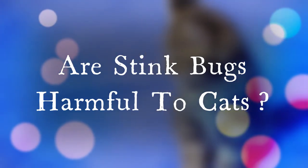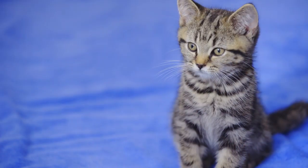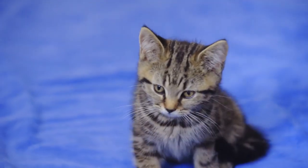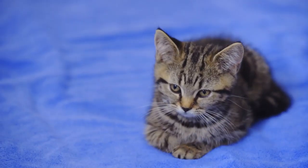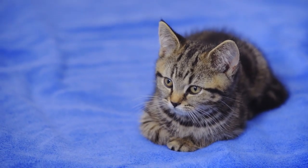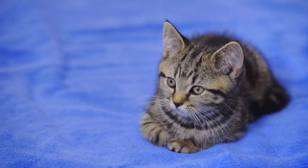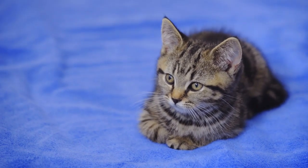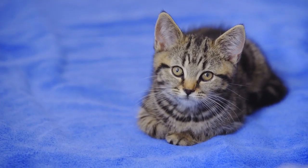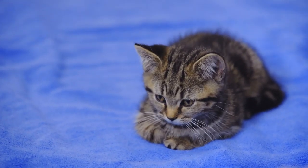While stink bugs are not toxic or carriers of disease, they can potentially cause your cat a few issues, especially if your feline is a regular consumer. Some of those issues include gastrointestinal irritation — between the hard exoskeleton and the nasty secretions, your pet's mouth and stomach could become irritated. While symptoms will typically pass within 8 to 12 hours without the need of medical assistance, diarrhea, nausea, lethargy, and abdominal discomfort can set in after one too many stink bugs.